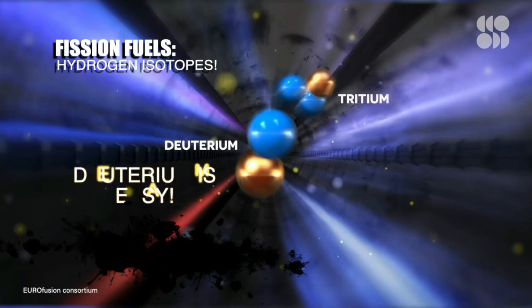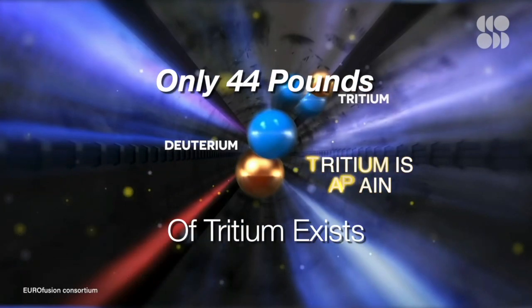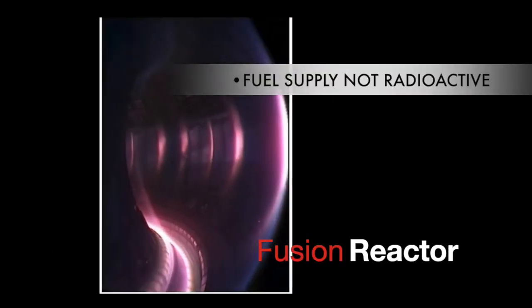We actually need isotopes of hydrogen. One isotope is deuterium — easy, abundant. The other is tritium, not easy. There's only about 44 pounds of tritium on Earth. So, again, not easy. But remember, in a fusion reactor, fuel supply is not radioactive.